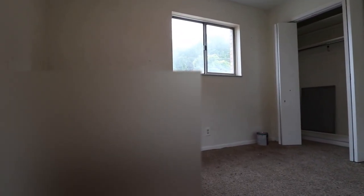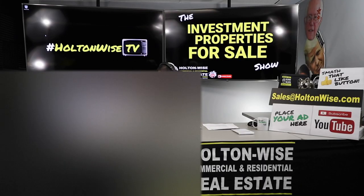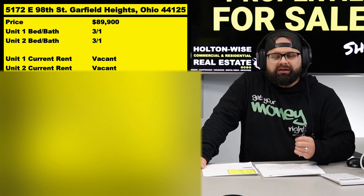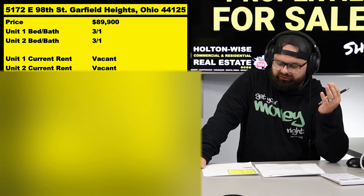You guys have got to pick this up at $89,900, then I want you to spend approximately $5,000 on each of those units — so we're at $90K plus another $10K, that takes us to $100,000. Then this big Point of Sale is probably going to add another $5 to $10K. All told, we could be looking at $90K purchase plus approximately $15 to $20K in work — let's call it $20K — so $110,000 is the anticipated investment, and what that's going to do folks is get you $1,700 a month. This is a high-quality neighborhood and we at Holton Wise have a ton of rentals here.